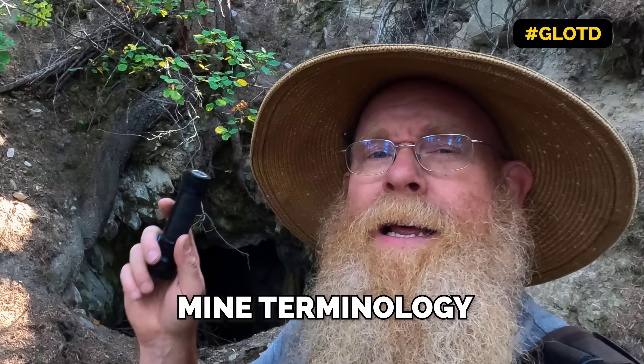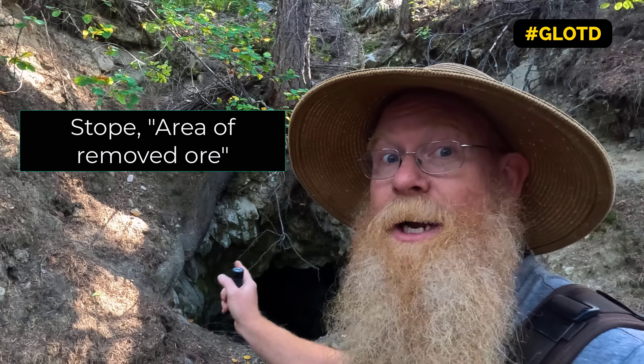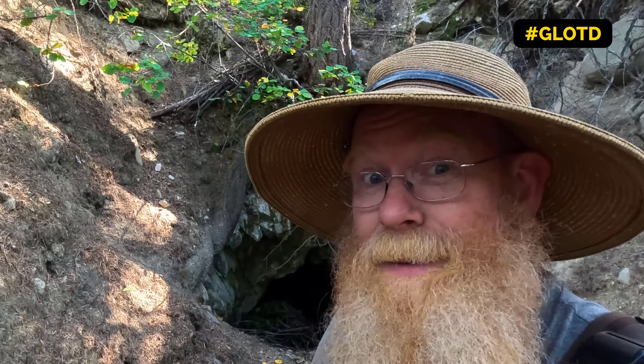You may have heard me use some terms that you aren't too familiar with — like adit or stope. That brings me to today's geology lesson of the day: mine terminology. An adit is a horizontal hole going into the ground that enters a mine. If it's vertical going down, it's called a shaft. Once you're inside the mine, a raise goes up from an adit or tunnel; a stope goes down; a drift goes sideways. There's also windses and all sorts of other terminology. A tunnel is something that goes from one spot to another inside a mine, where an adit is like a tunnel that comes to the surface. Those are some of the basics.